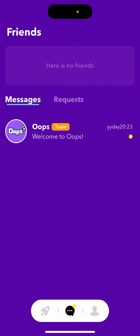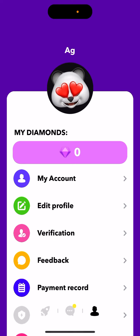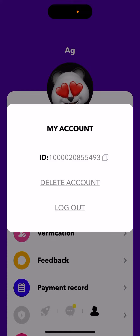You can also have chats, messages, or requests here. And then you have your account — you can see your account.